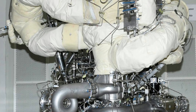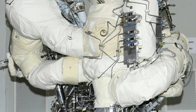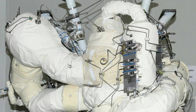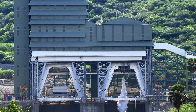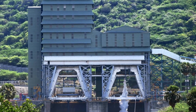The Liquid Propulsion Systems Centre, LPSC, of ISRO has undertaken the design and development of this semi-cryogenic engine with 2000 kN thrust, with Indian industry participation. It will power the booster stage of future launch vehicles and works on a liquid oxygen and kerosene propellant combination.